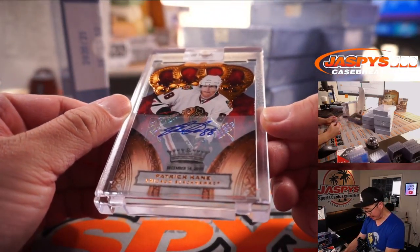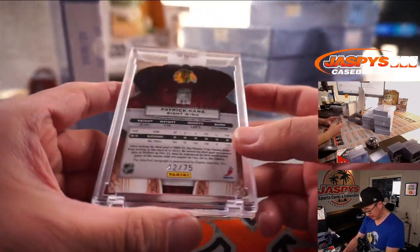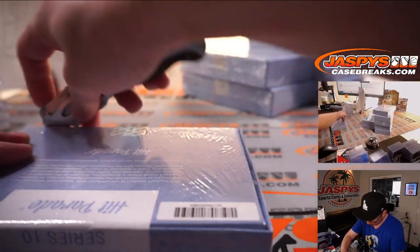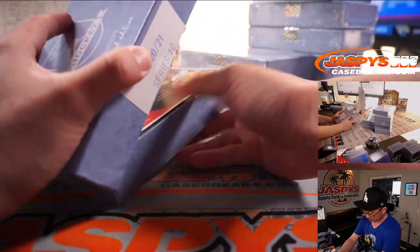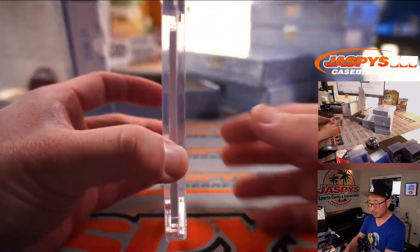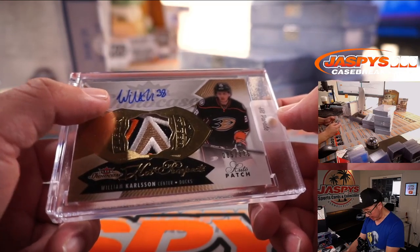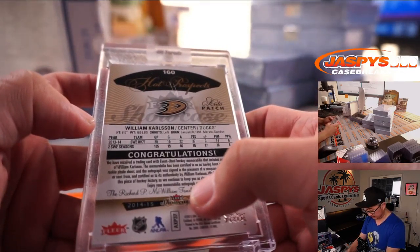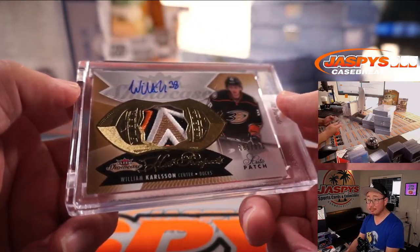Next card is Patrick Kane — die-cut autograph, one of the guys that Jonathan was looking for with the Blackhawks, 42 out of 75. That's a nice patch — it's William Carlson, 85 out of 375, nice patch, nice autograph for Anaheim. Mark with the Ducks.